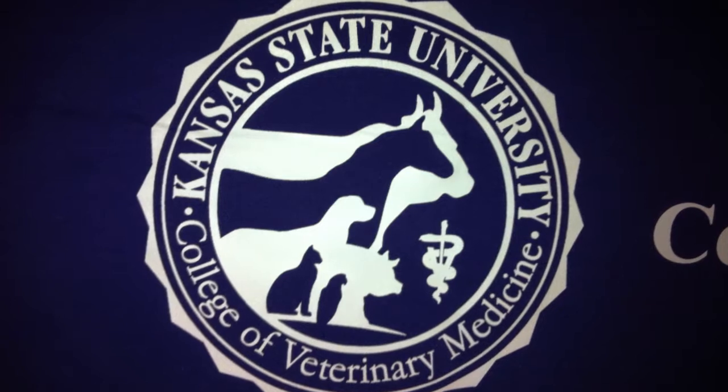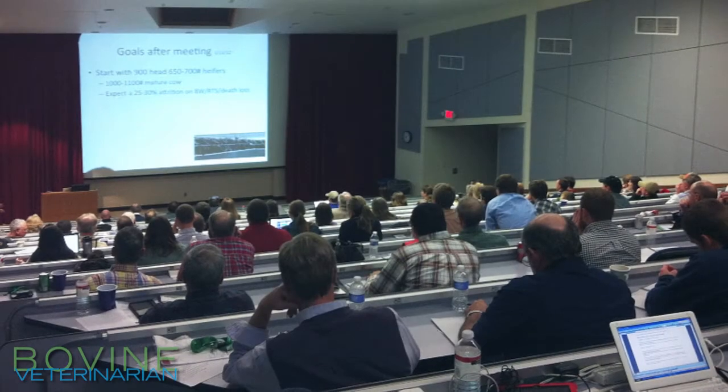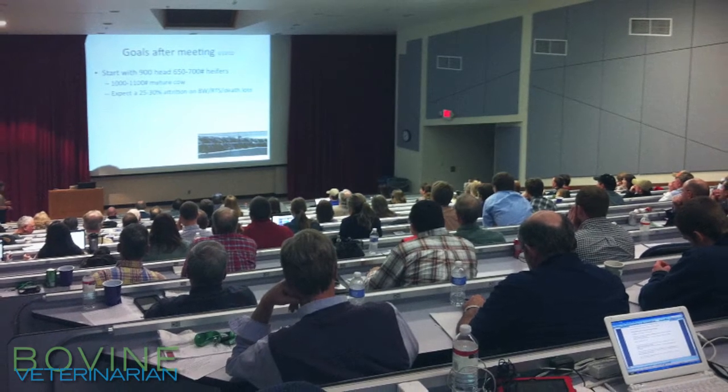I'm Bob Larson. I'm on the faculty of the Veterinary College here at Kansas State University. Today I've been speaking at the Cow-Calf Conference, where we have veterinarians and beef producers gathered together to talk about several aspects of beef cattle management.